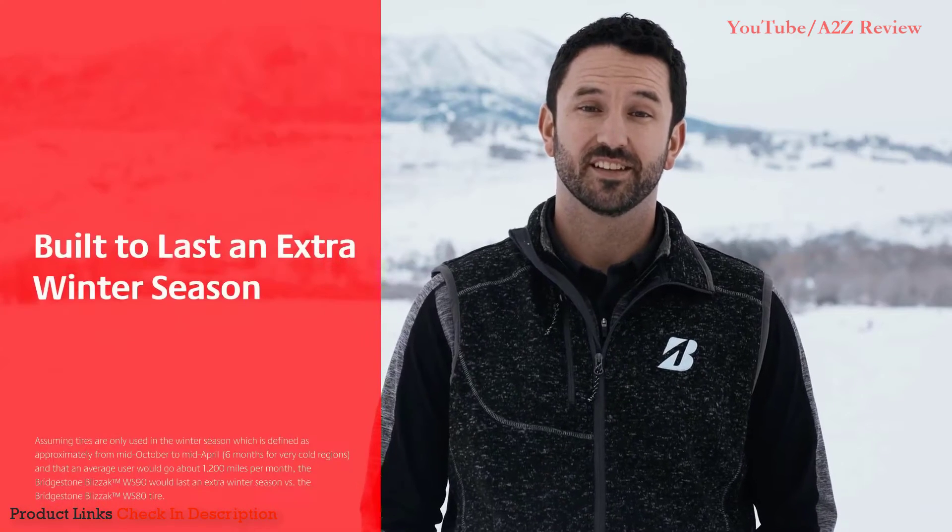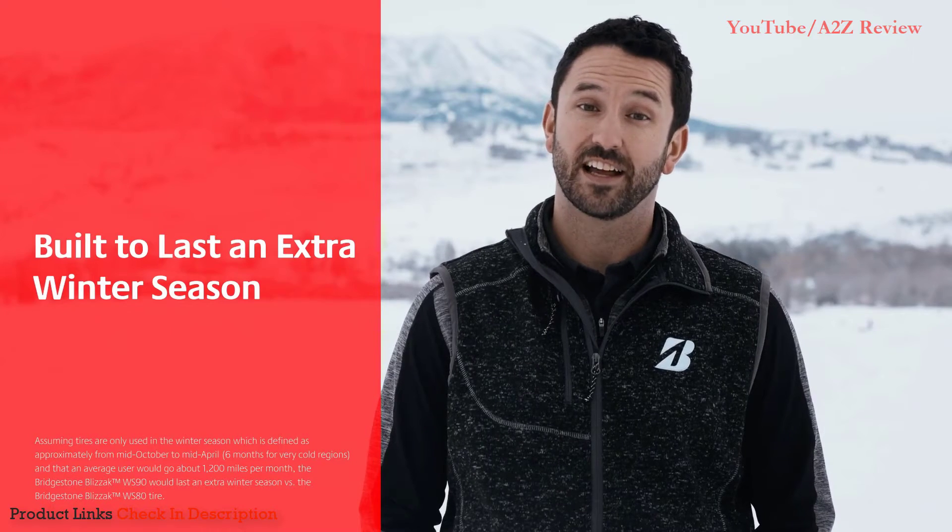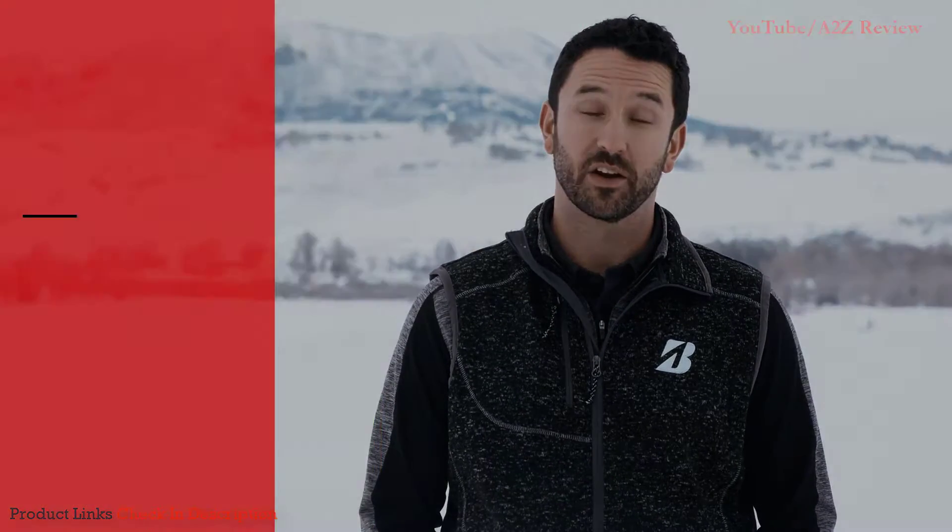Built to last an extra winter season, the Blizzac WS90 will deliver long-lasting performance to help you conquer winter's worst.